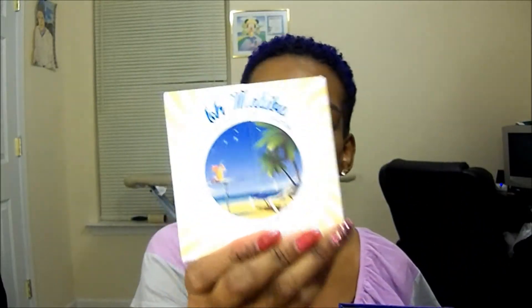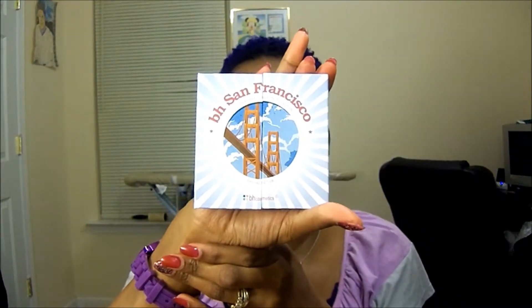The three palettes are Old Malibu, BH Hollywood, and BH San Francisco. Online they look like they were big palettes, but they are so tiny and cute — I can literally hold one in the palm of my hand. Let me go ahead and show you the BH San Francisco one. They all come with their own little sleeve that you just slide in and out, and here's the BH Hollywood one.